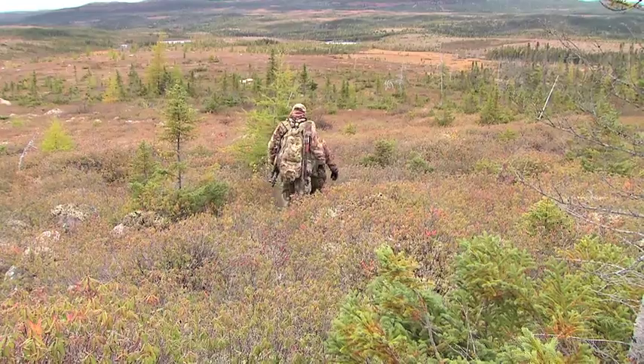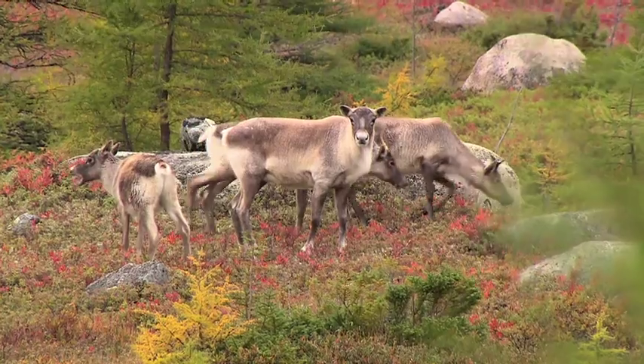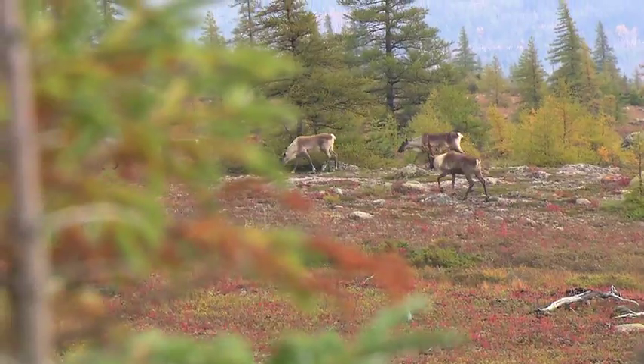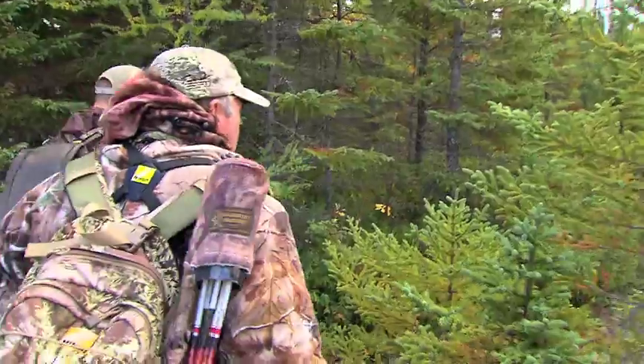We don't have the huge herds here like they do in some parts of Canada — thousands and thousands in a herd. What you can expect to see here is anywhere from 10, 15 to 20 caribou in a bunch. You do cover some ground when you're hunting them because they don't have the big migration, but they do cover some ground here. They're always moving.